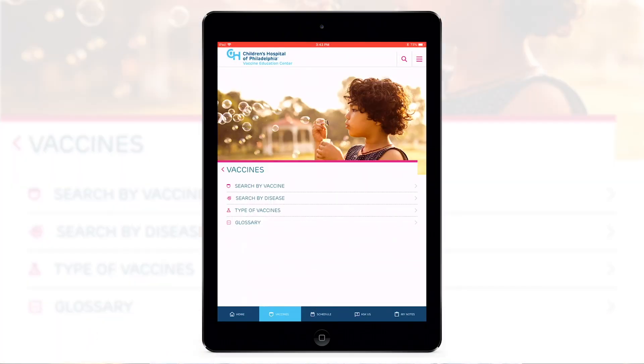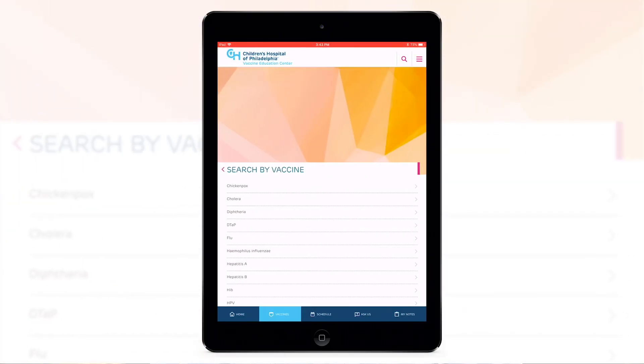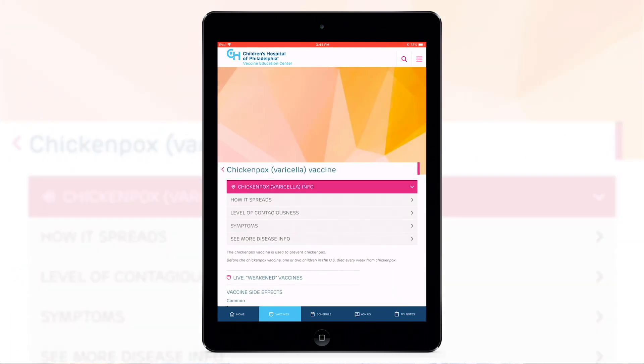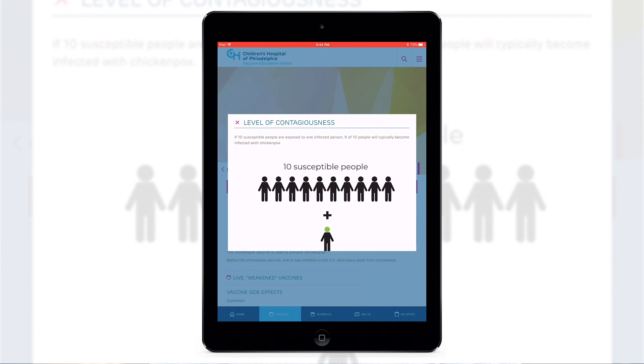In addition, because there are some very nicely constructed infographics — figures with information that show exactly how diseases spread — for example, in the case of varicella, there's a really nice way to communicate what the implications are of being vaccinated in terms of preventing disease, or not being vaccinated in terms of potentially contributing to spread.